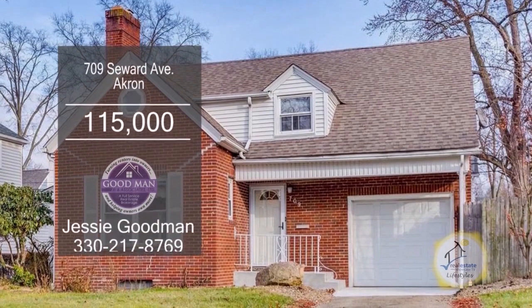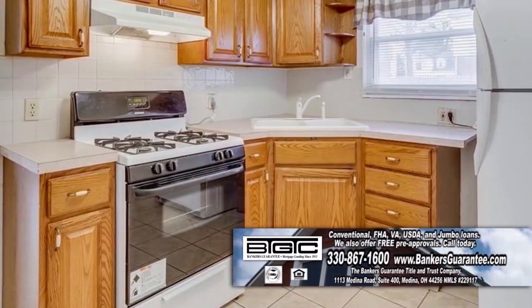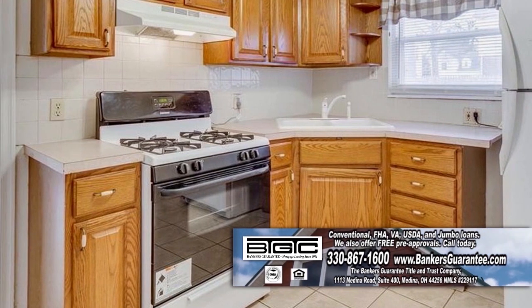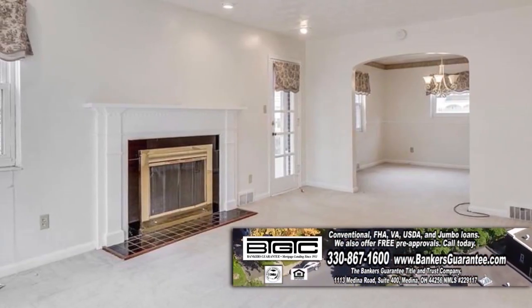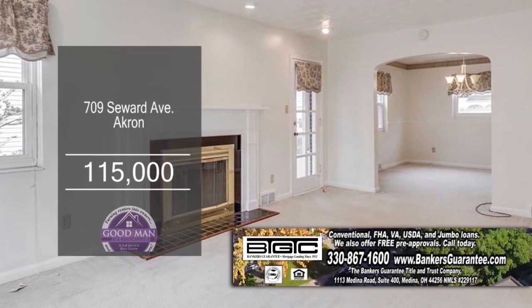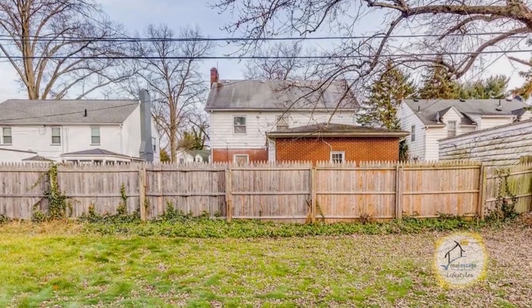This gorgeous brick home in Akron offers three bedrooms and one and a half baths. The kitchen has plenty of oak cabinets for all your storage needs. Enjoy meals in the formal dining room. Off the dining room, you'll find the large living room with a fireplace. Relax in the enclosed porch overlooking the fenced-in yard. For additional details, contact Jesse Goodman.